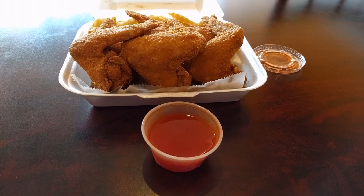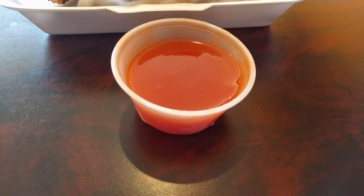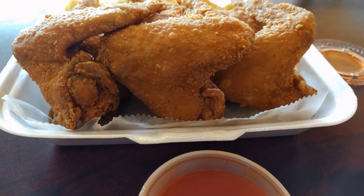My next recommendation isn't a food you eat on its own, but a topping called mumbo sauce. You'll find it mostly at takeaway places, especially Chinese restaurants that serve chicken wings. It's great for dipping, so you have a lot of options for how to eat it.